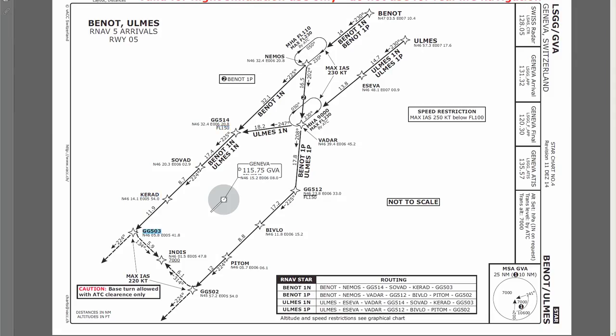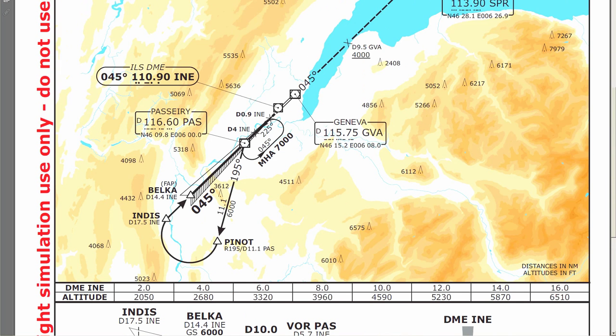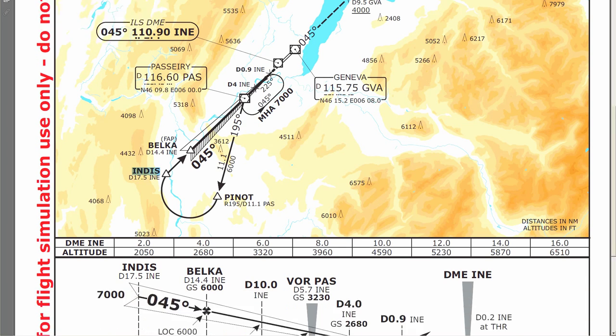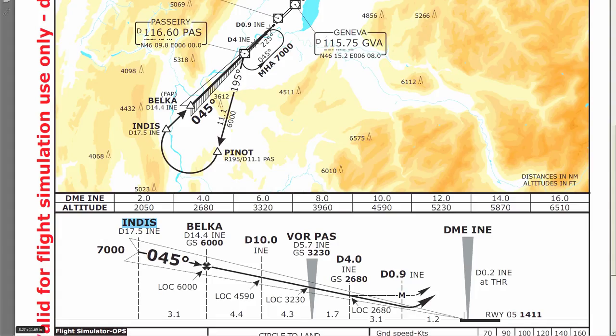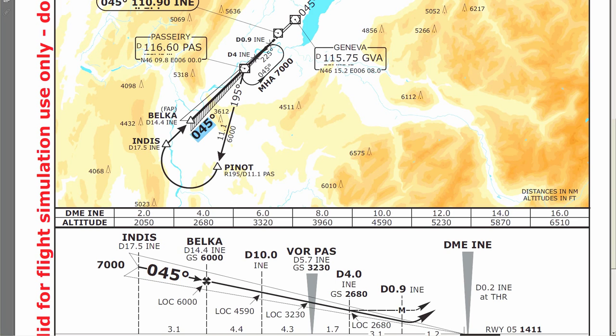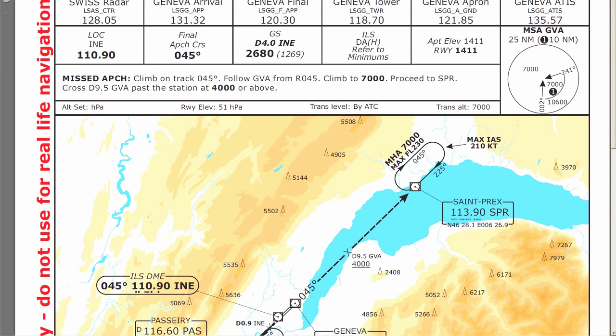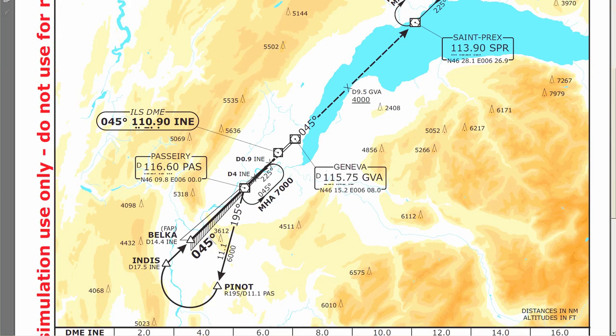Then to SOVAD, then to KRAD, then GG503 where we're going to be doing a left turn-out onto INDIS, which has an altitude constraint of 7,000 feet or above. That's when we'll be transitioning to the approach phase. The approach phase starts at the INDIS fix as well — that's the initial approach fix at 7,000 feet MSL. We'll be intercepting the glide slope immediately on a heading of 045, the approach front course, over to land on runway 05 at Geneva.